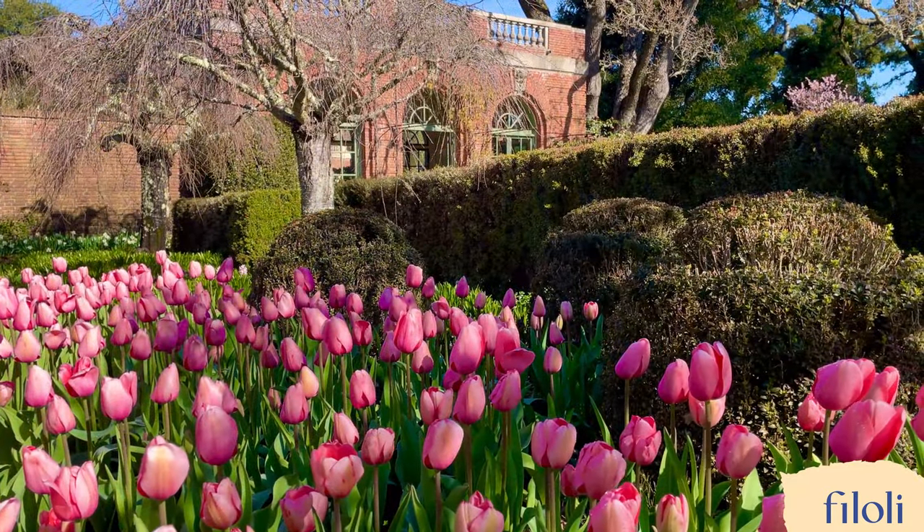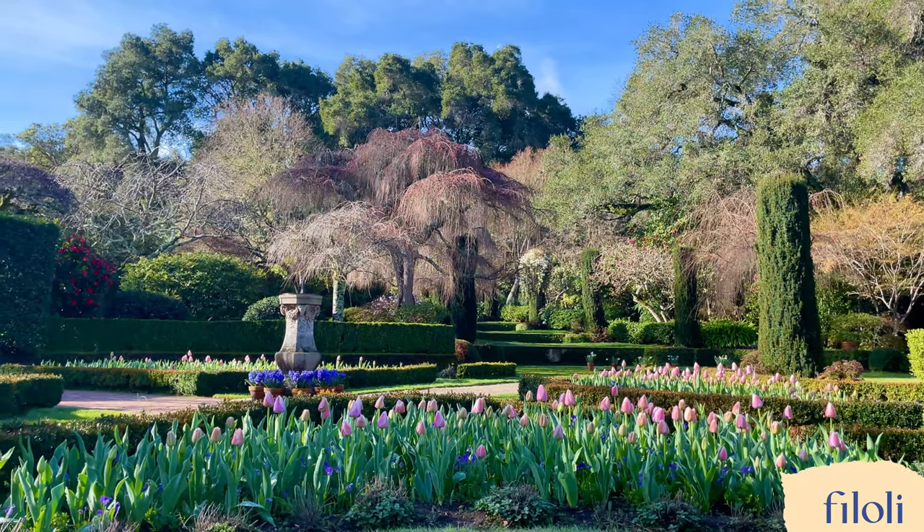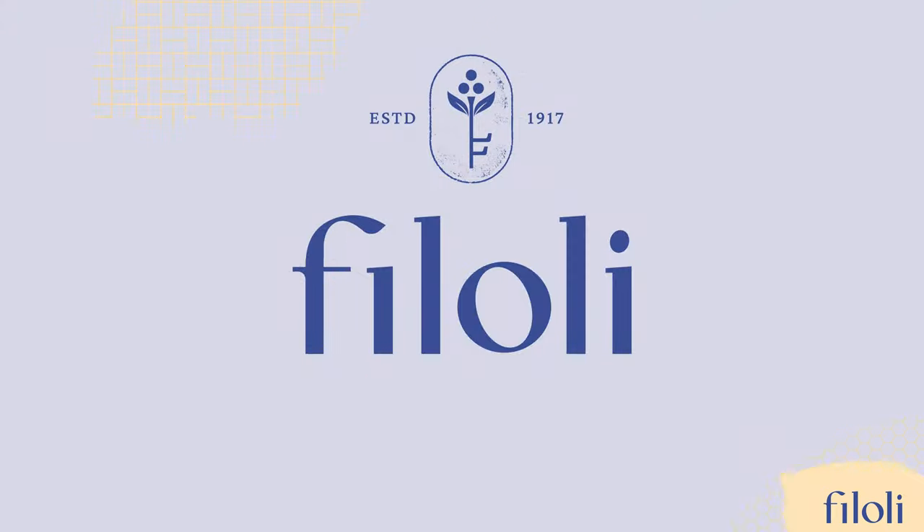Thanks for coming along to learn about the life of a bulb at Filoli. There's still time to visit and see our spring display. Get your tickets today at Filoli.org.